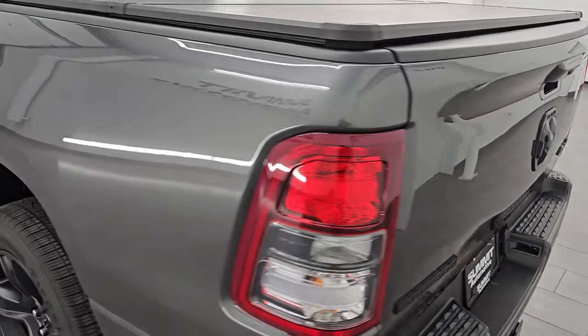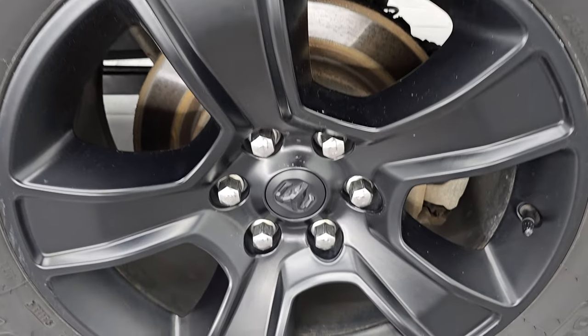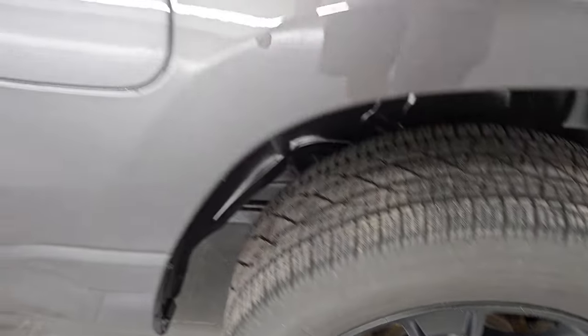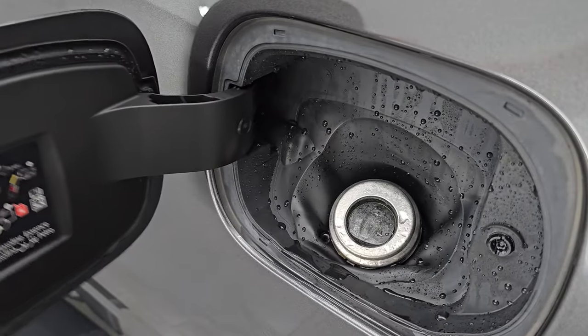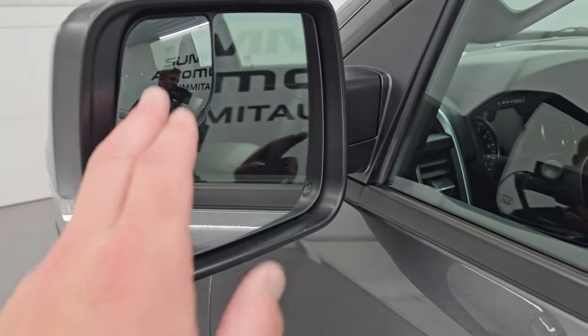Coming around to the driver's side — just as clean as the passenger side. No major dents or dings on the box. The back wheel is just as nice as the rest. You get the capless fuel fill, so you never get gas on your hands. The cab and doors all look really good — I didn't see any major dents or dings. You get the heated power mirrors, blind spot mirrors, and built-in directional signals.